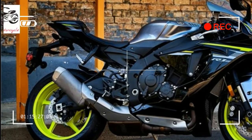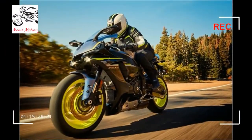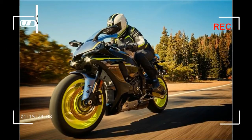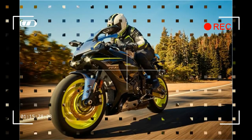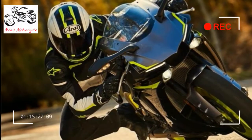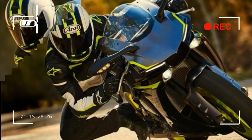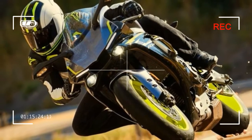Transmission: 6-speed with multi-plate slipper clutch. Final Drive: Ring and Chain. Suspension Front: 43mm KYB inverted fork, fully adjustable, 4.7 inches of travel. Suspension Rear: KYB single shock with piggyback reservoir, 4-way adjustable, 4.7 inches of travel.